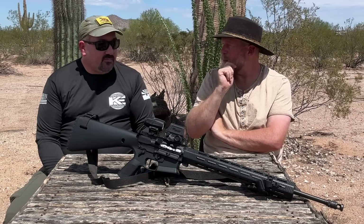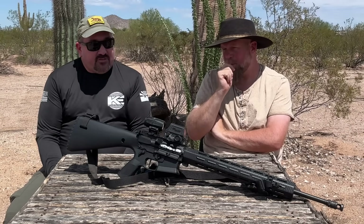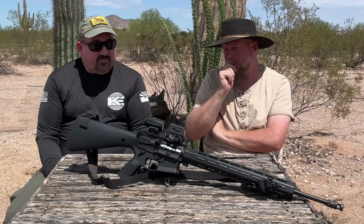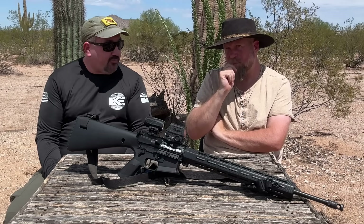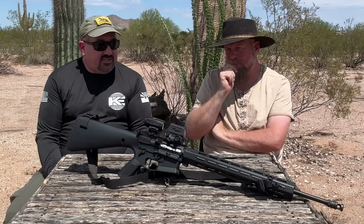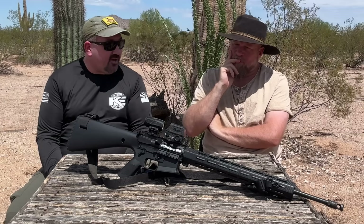You're getting what you're paying for with this, and the price isn't even really out of line versus other red dot and magnifier combos. The 8T and Juliet 4 magnifier combo before was right around the same price. An Aimpoint T2 and magnifier is actually more expensive than this by a few hundred dollars.